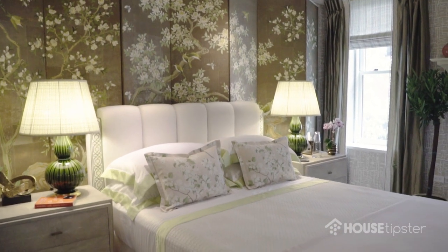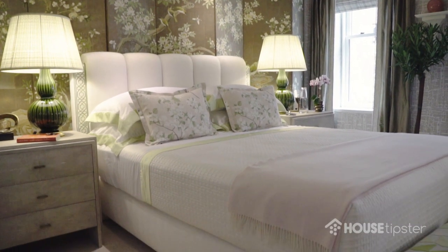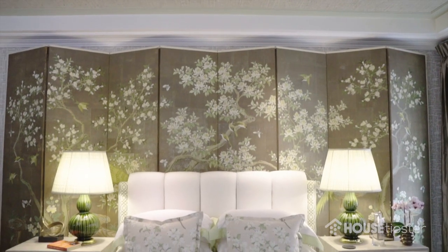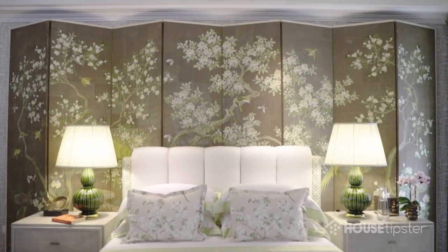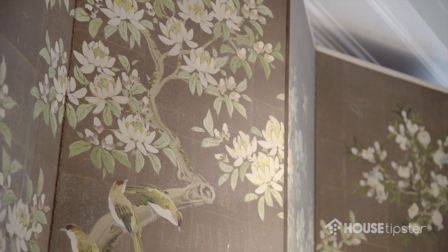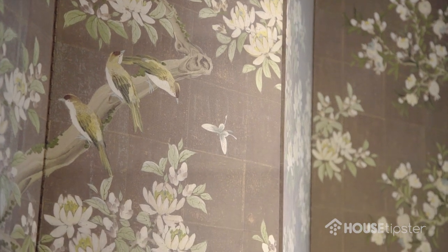This is a soft, feminine, more modern take on a feminine bedroom, and I started with the antique vintage Robert Chowder screen which I bought at auction. It was done in the 1960s and I based the whole room around that, and I pulled all the colors in the screen out into the room.